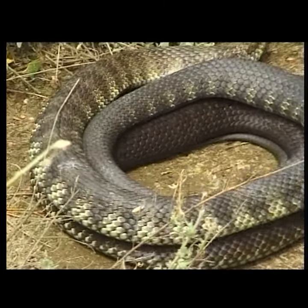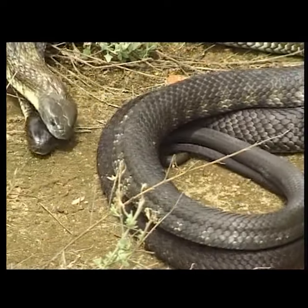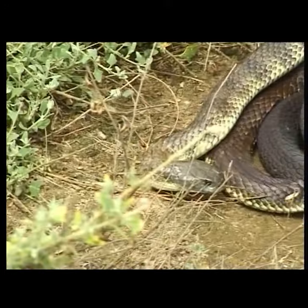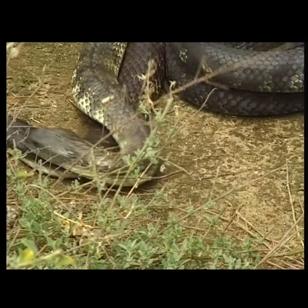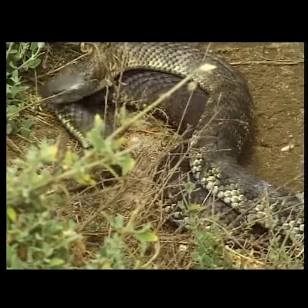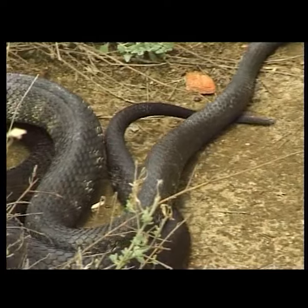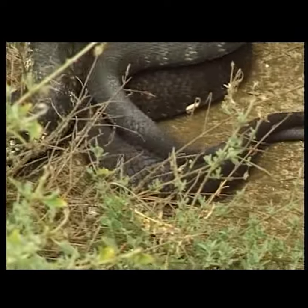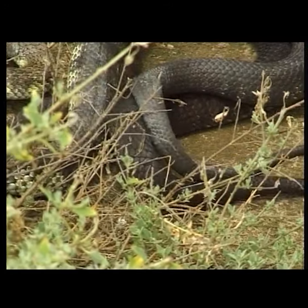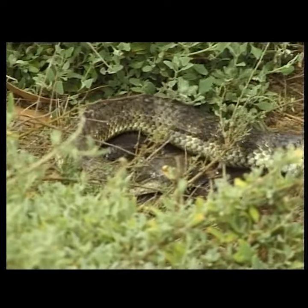Tiger snakes mate for most of the year if conditions are warm enough. They give birth to fully developed young instead of laying eggs. The male tries to pin down the female to stop her from moving and persuade her to mate with him. It's the smell of the female rather than her actions that triggers the male's enthusiasm, and the ritual can go on intermittently for days. She may mate several times with different partners over months, but she ovulates only once each year — always in spring.